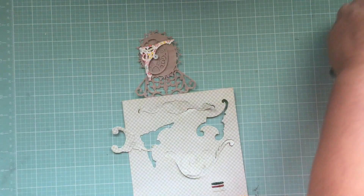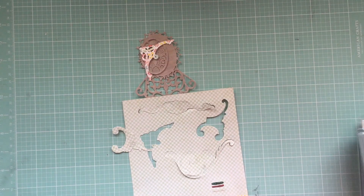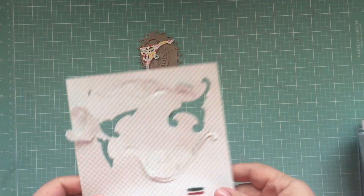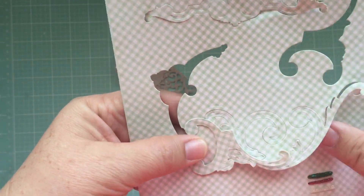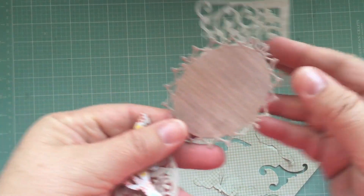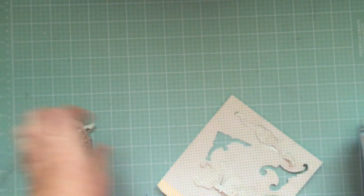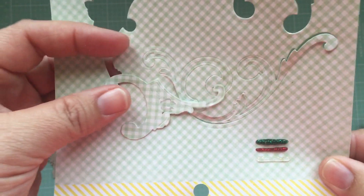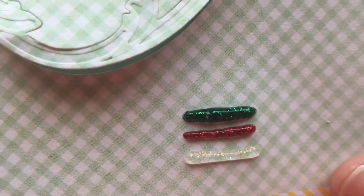I wanted to ask you guys a question because I was having a hard time with some of my dies that I bought from Tuesday Morning — I was curious if you guys had a problem cutting them out. Some of them were perfectly fine and they cut out beautifully, but some of them I did have a hard time. I'm going to try running them through foil to see if that sharpens them up a little bit — I heard that back in the day that would help. Let me know if you're having any problems with yours.